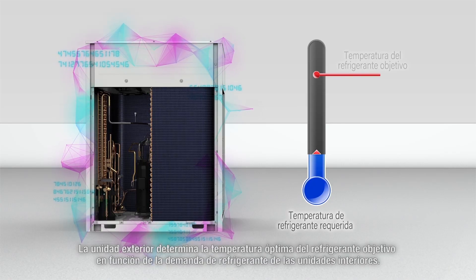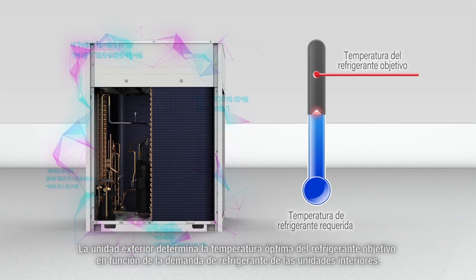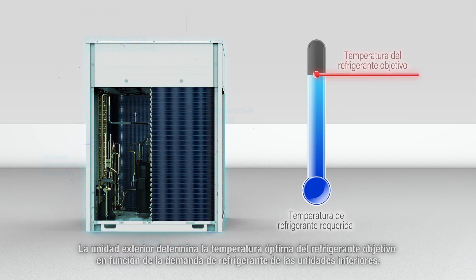The outdoor unit determines the optimum target refrigerant temperature based on the refrigerant temperature demand from the indoor units.